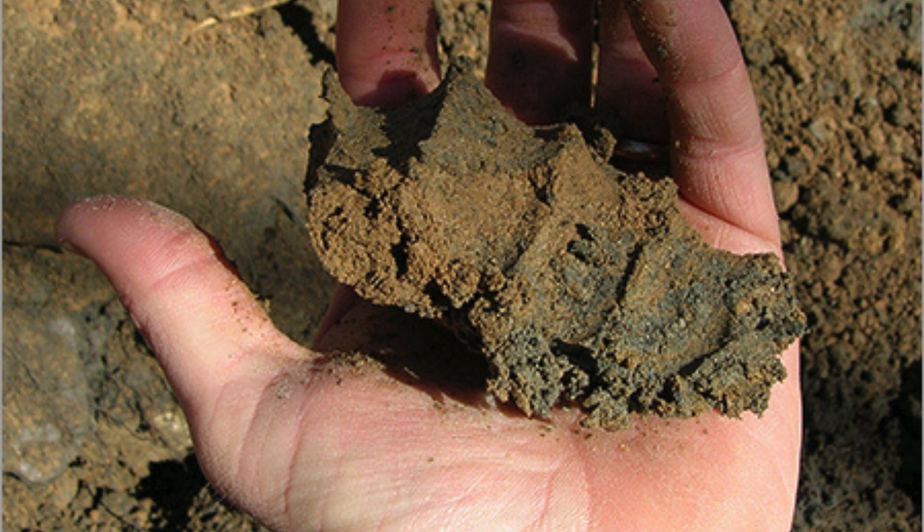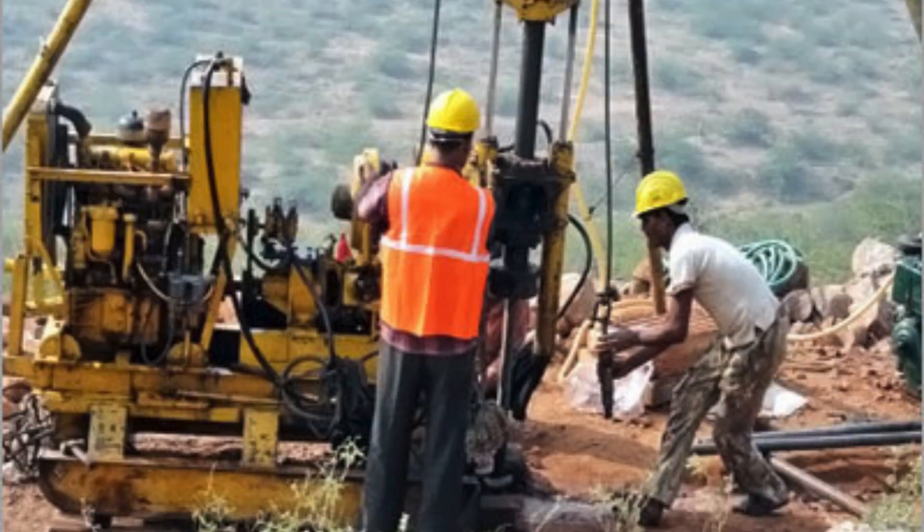These tests help determine the soil's suitability for different types of construction, such as residential, commercial, or industrial projects. Another important aspect is assessing the groundwater table and its potential impact on the construction project. The groundwater level can affect the stability of foundations, especially in areas with a high water table or poor drainage.